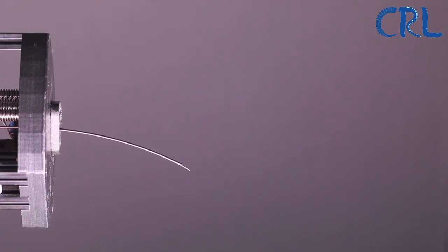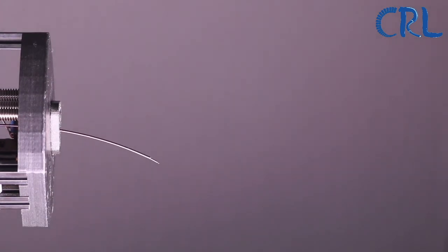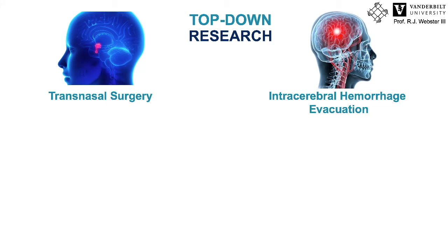Concentric tube continuum robots got me into continuum robotics research about 10 years ago. I started off as a postdoc in Bob Webster's lab at Vanderbilt University. At that time we were super excited because the robot had just been invented and Caleb Rucker had just published a model with Kirchhoff's theory of elastic rods, which was fairly accurate. So we were very convinced that these robots would end up in an operating room in no time.